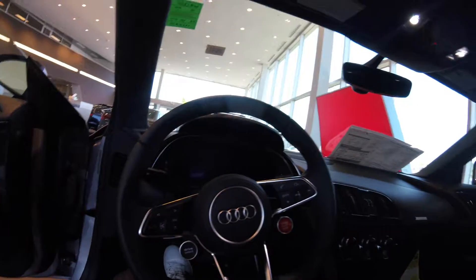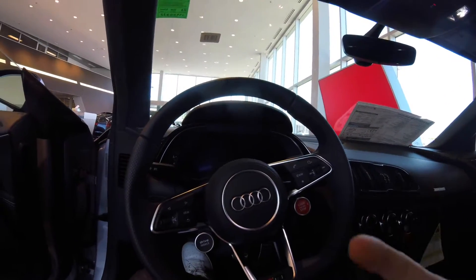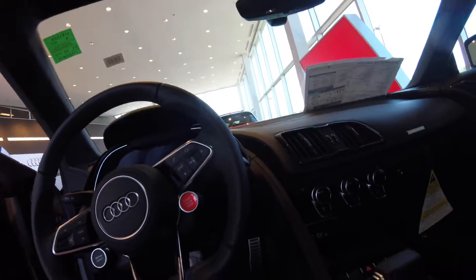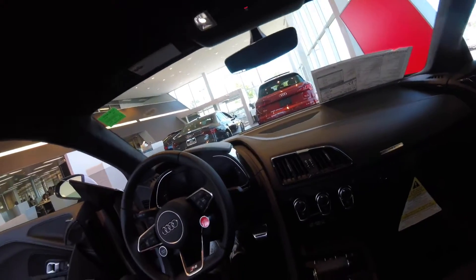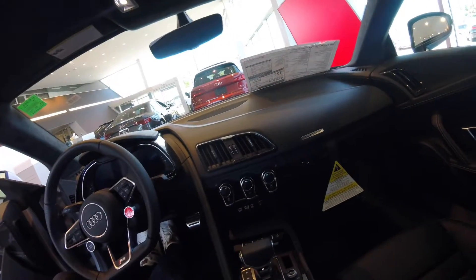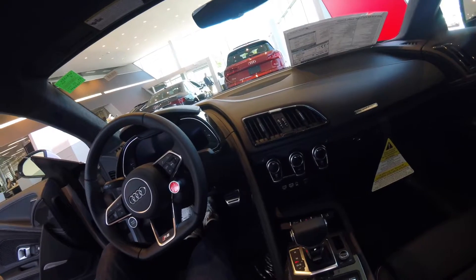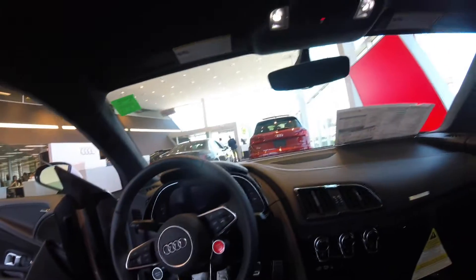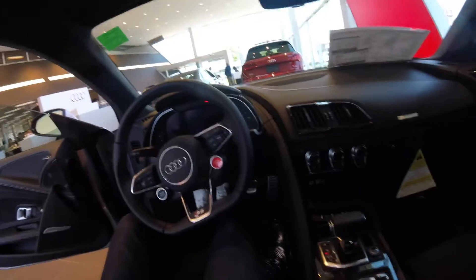The most important thing is to sit in the car and feel comfortable. I actually instantly feel comfortable in this. I've driven a lot of Porsches and my back was kind of squashed from the back, being wide-shouldered. But I don't feel that in here — and they have lumbar support too, which is nice. And this is the 8-way seating. This is a nice package.